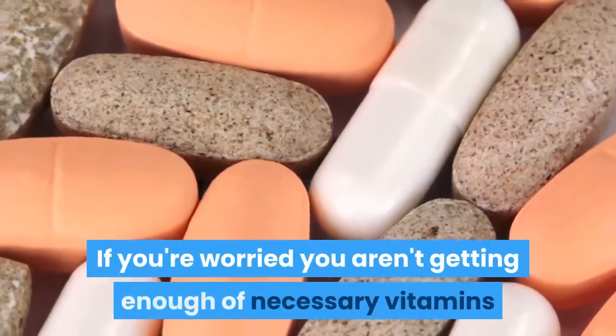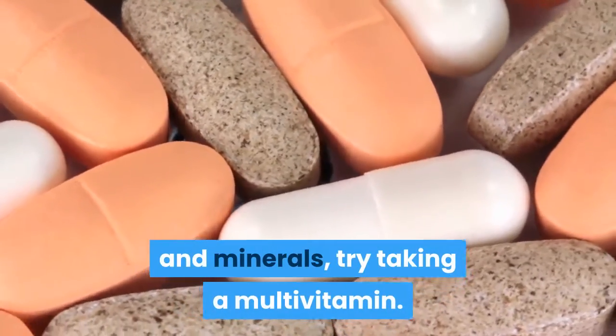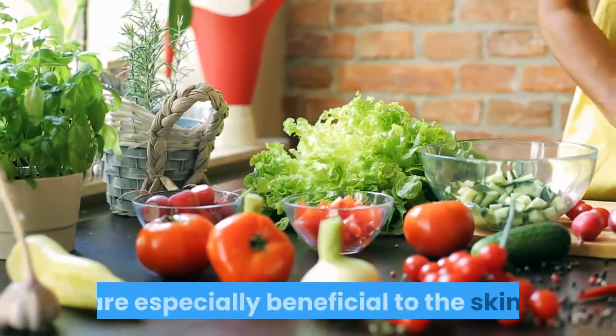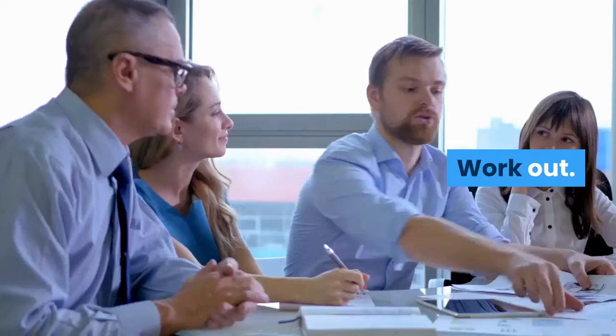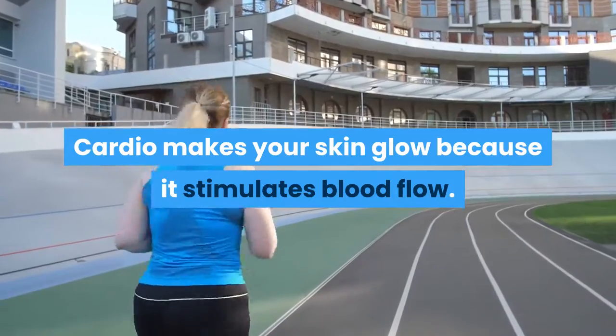Number four, take vitamins. If you're worried you aren't getting enough necessary vitamins and minerals, try taking a multivitamin. Vitamins intended for pregnant women are especially beneficial to the skin.